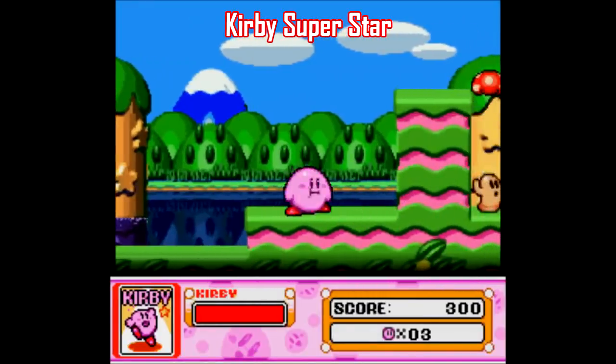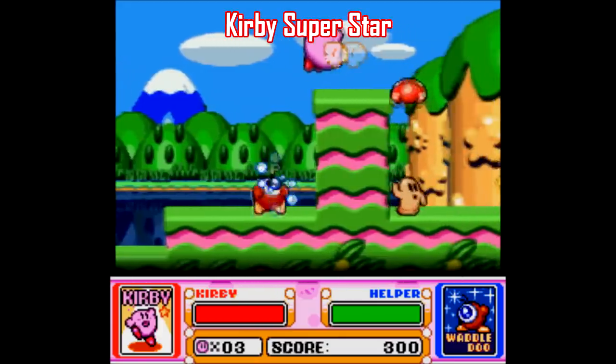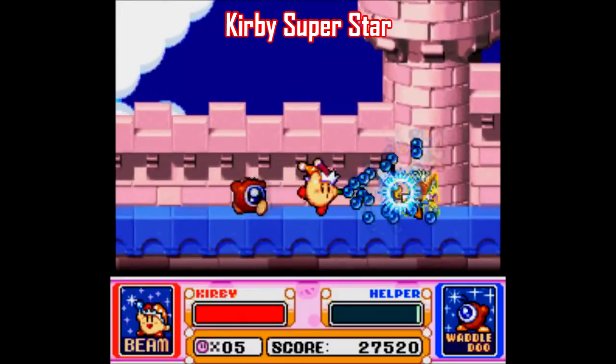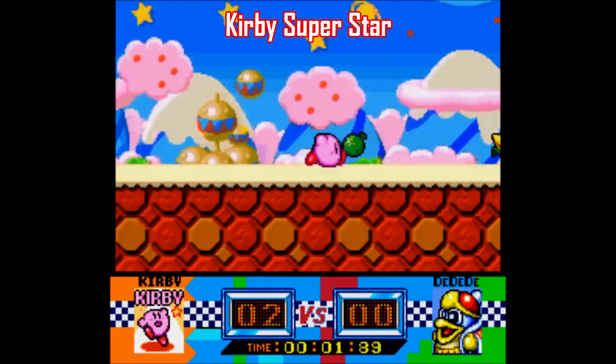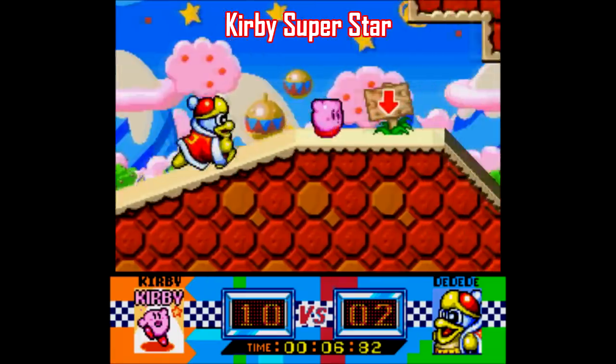Bear in mind, when you start this one, you start as just one player playing as Kirby. It's not until you absorb an enemy's power that you can press the A button and create the second player's character. Like I said, Spring Breeze is the natural starting point here. It's a short and easy two-player game, but there's also stuff like Gourmet Race, which is just you racing King Dedede and collecting food along the way. Easy enough.